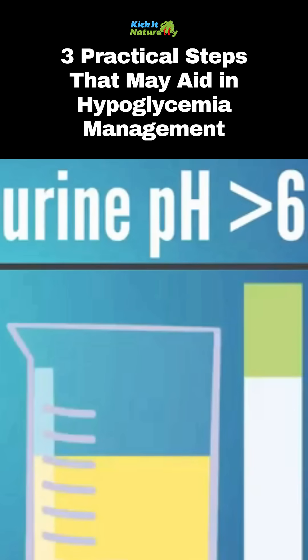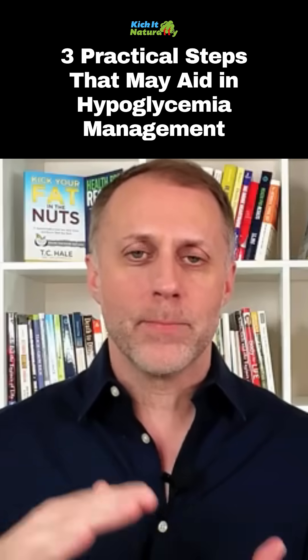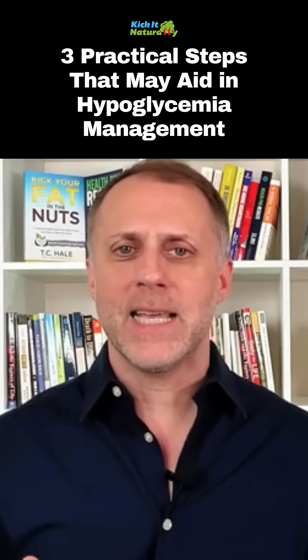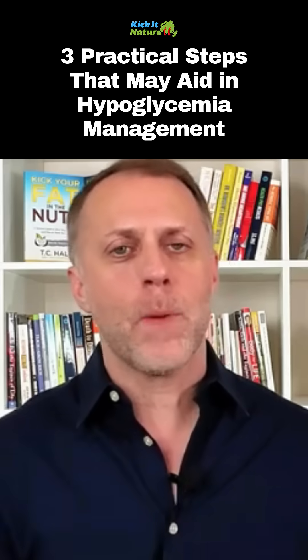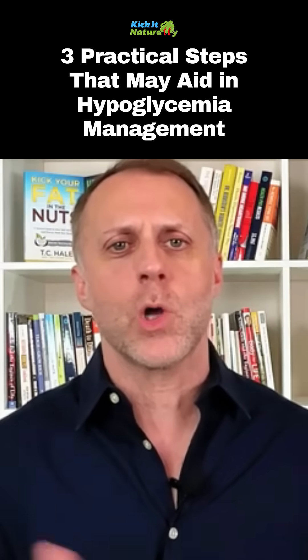Number one is if our urine pH is 6.0 or higher, we want to take steps to bring that down. If we can bring that urine pH down, it seems to reduce the level of a bully that your insulin is. It won't make you sweep so much blood sugar out of the bloodstream so fast.